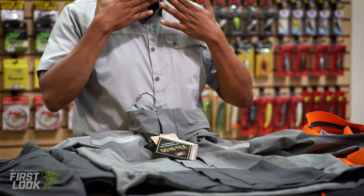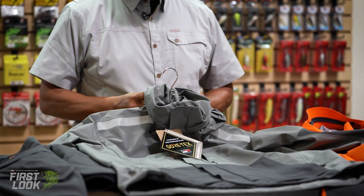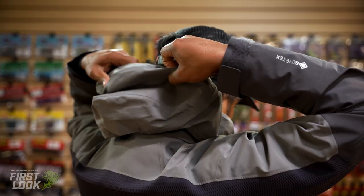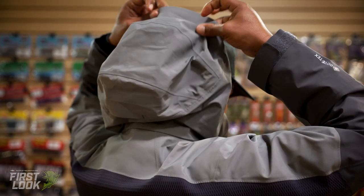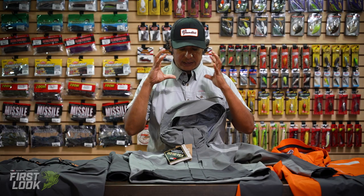The collar comes up nice and tight, a little bit higher so you can get good face protection, and then you can easily pull the hood right out and cover your head. It's got a couple adjustments — one on the back as well as two in the front to really get that nice and tight.